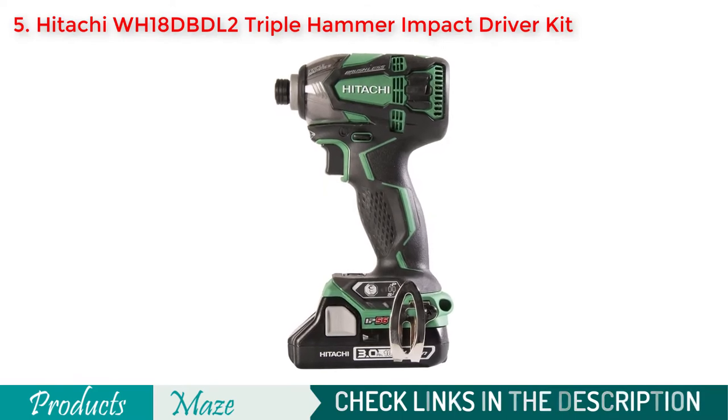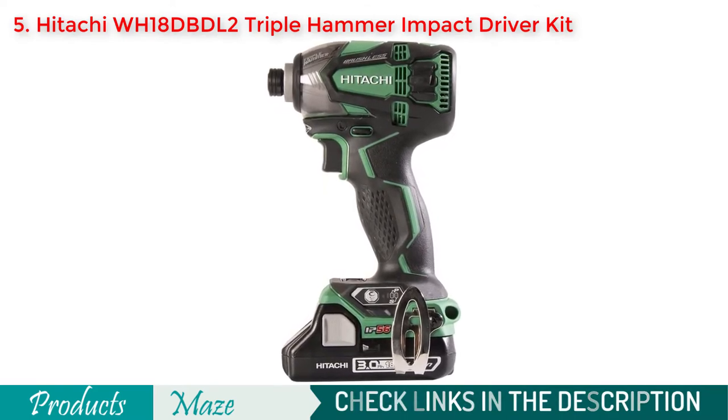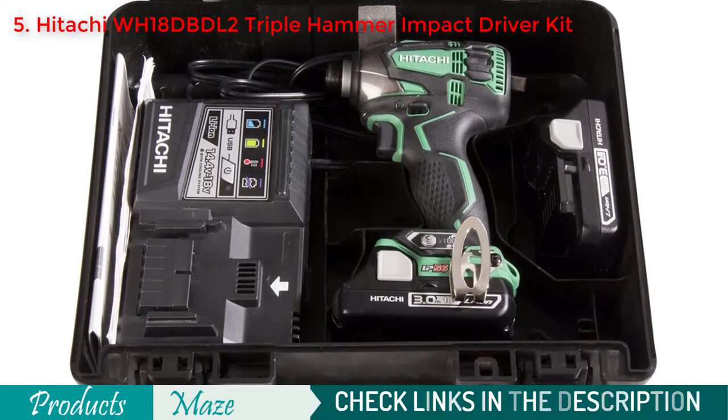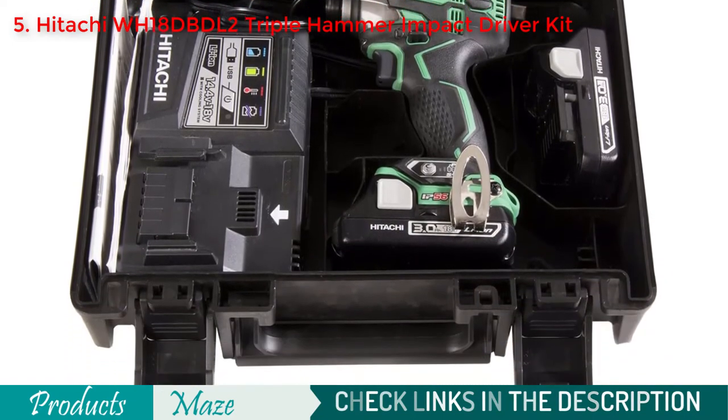It is equipped with a high-performance and durable brushless motor that requires no maintenance while operating. Its 4-speed electronic speed switch makes it easy to control while fastening.